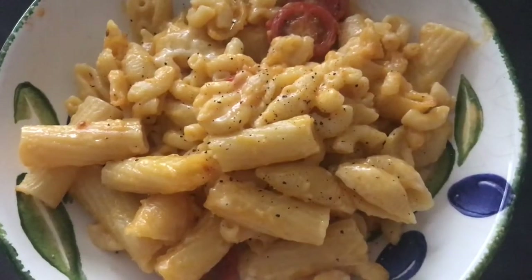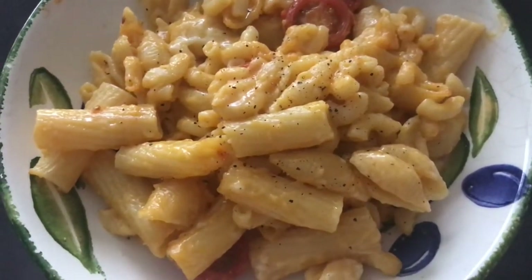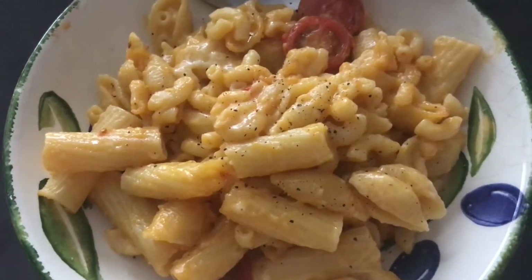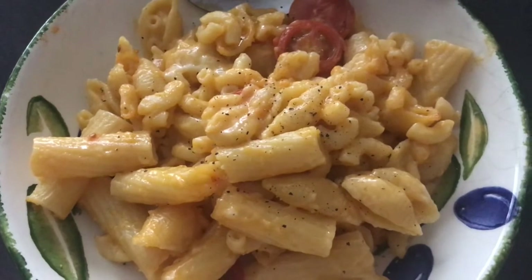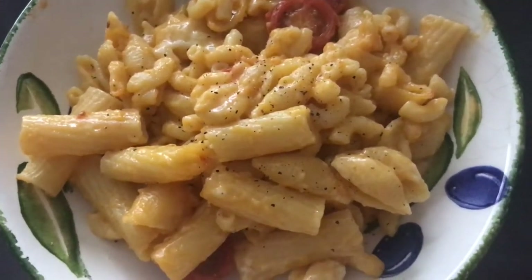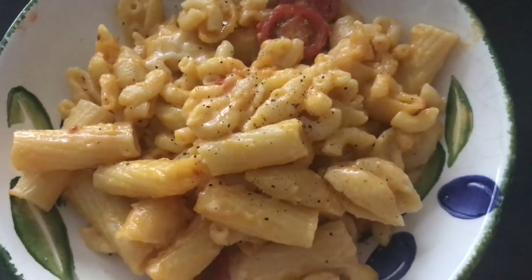Much later now — this is dinner and it's macaroni and cheese. It's all mixed pasta — pasta shells, penne pasta and a bit of macaroni because we ran out of macaroni. It's got a homemade cheese sauce with tomatoes on top. Dinner tonight worked out at 536 calories. I just love macaroni and cheese — it's one of my favourite meals of all time.